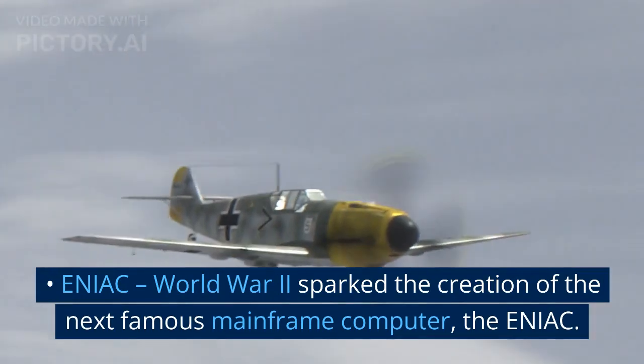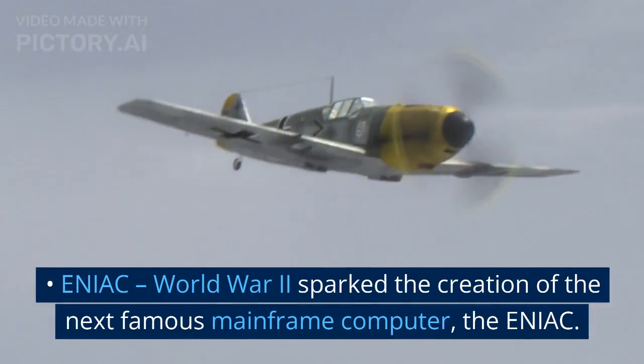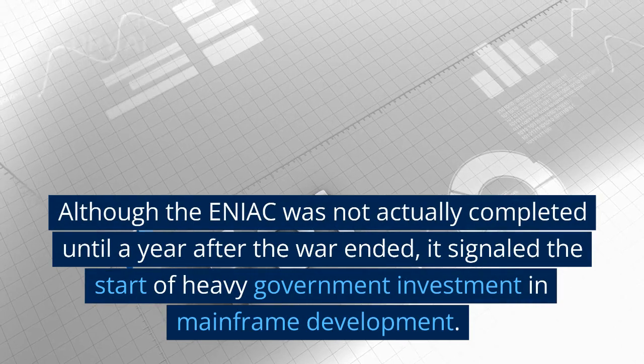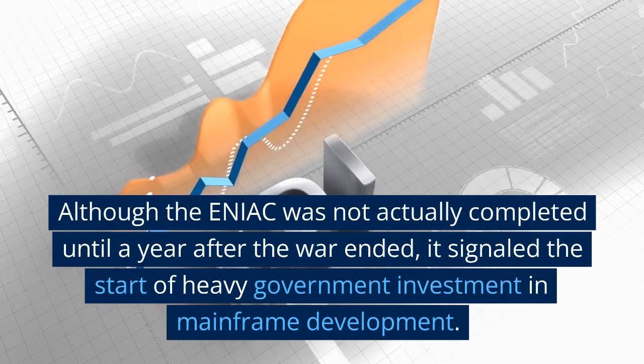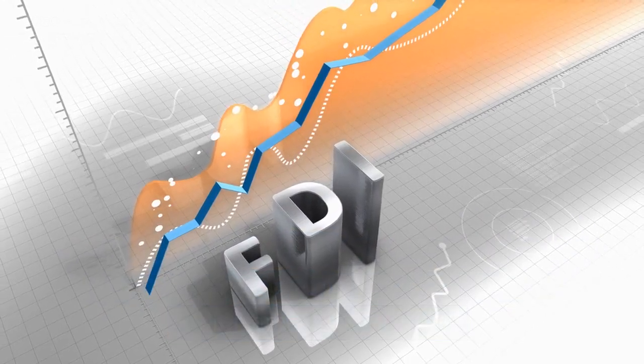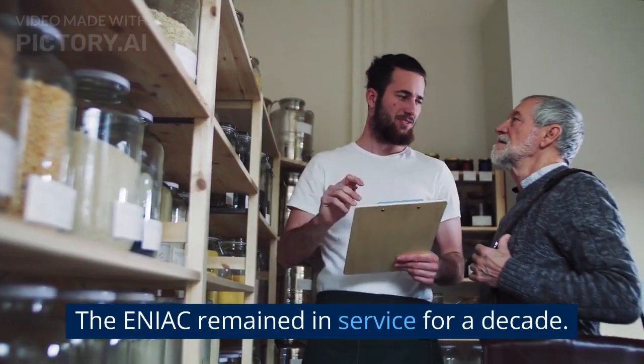ENIAC. World War II sparked the creation of the next famous mainframe computer, the ENIAC. Although the ENIAC was not actually completed until a year after the war ended, it signaled the start of heavy government investment in mainframe development. The ENIAC remained in service for a decade.